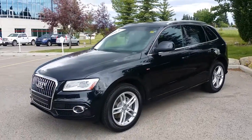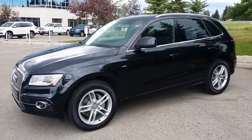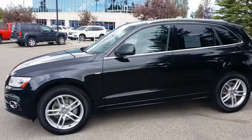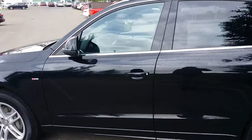Today on the Glenmore Audi Used Lot we've got a 2013 Audi Certified Pre-owned Q5. It's got a pearl black metallic effect and black leather interior. It's got a 2.0-litre turbo engine that powers an 8-speed automatic or S-tronic transmission.